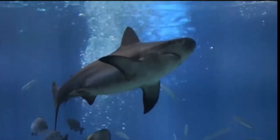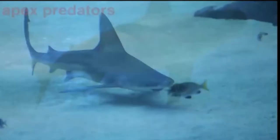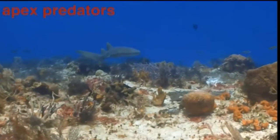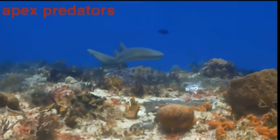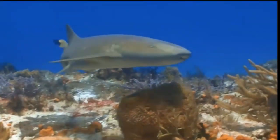The only ones who don't have to worry about being eaten are those at the top of the food chain, the apex predators. Sharks are a good example of an apex predator because their large size and aggressive hunting patterns mean they have no natural enemies to worry about.